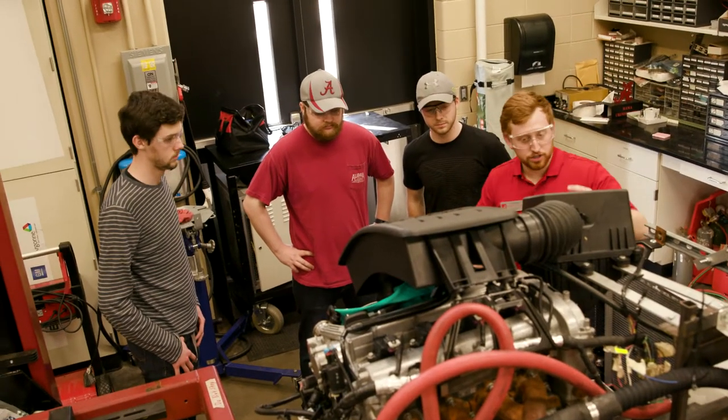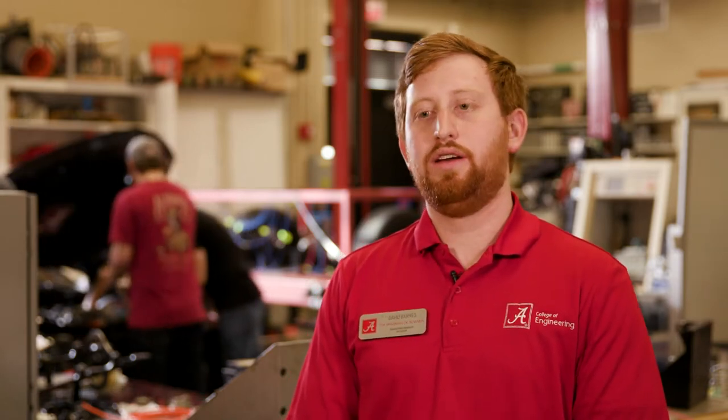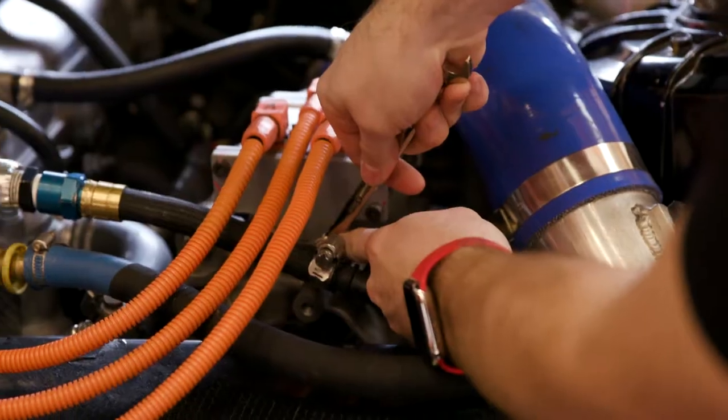EcoCAR is really important because it's where industry and academics really meet. By bridging these two and coming together with this common goal of making these cars run better, we can actually push things and have the benefits of industry while also having the nice research setting we have in academics.